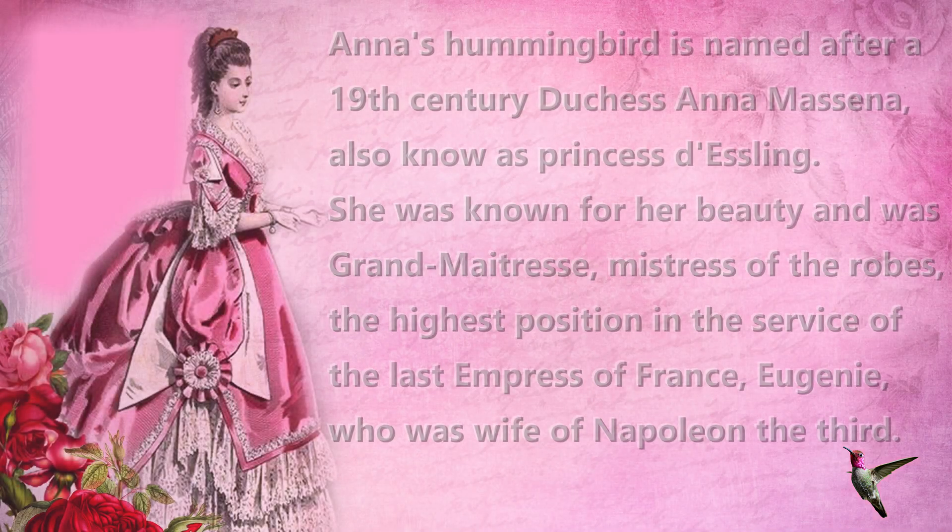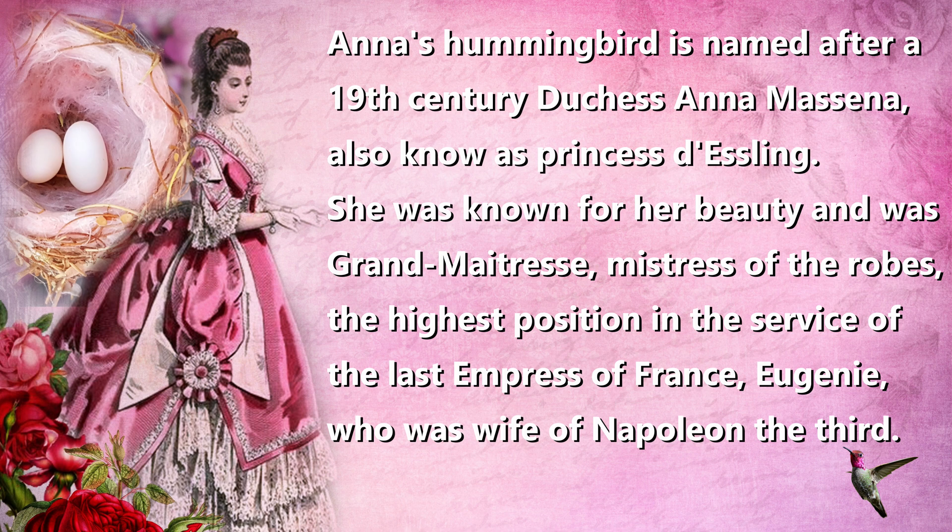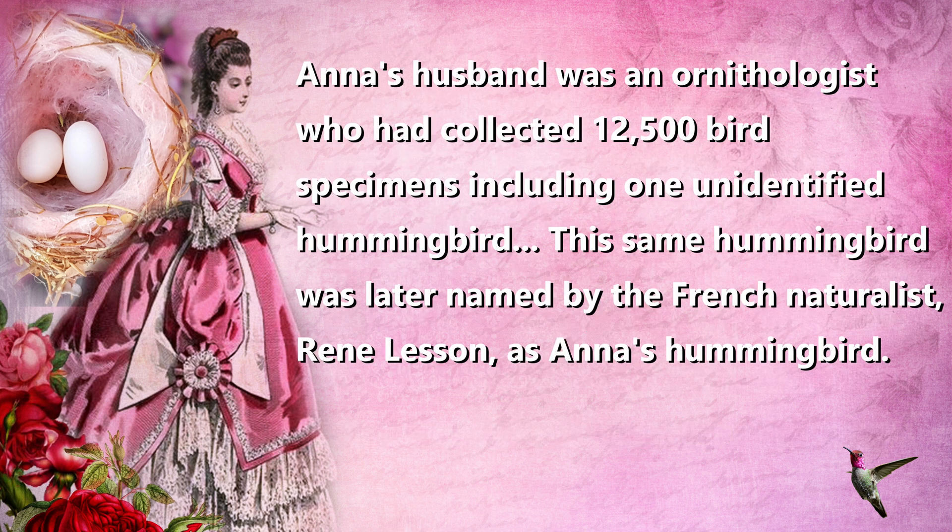Anna's Hummingbird is named after a 19th-century duchess, Anna Marsena, also known as Princess d'Essling. She was known for her beauty and was grandmistress of the robes — the highest position in the service of the last empress of France, Eugénie, wife of Napoleon III. Her husband was an ornithologist who collected 12,500 bird specimens including one unidentified hummingbird, which was later named Anna's Hummingbird by French naturalist René Lesson.